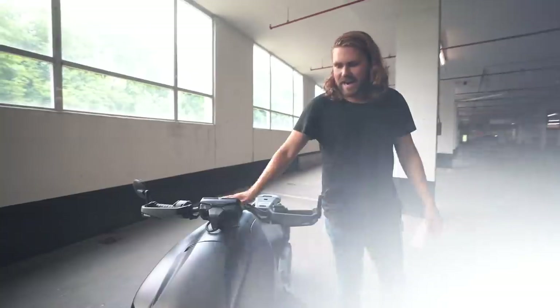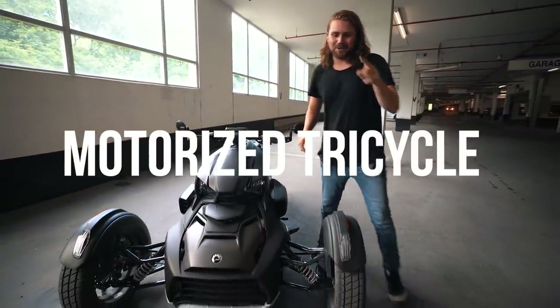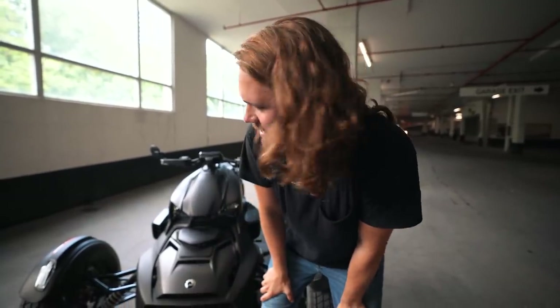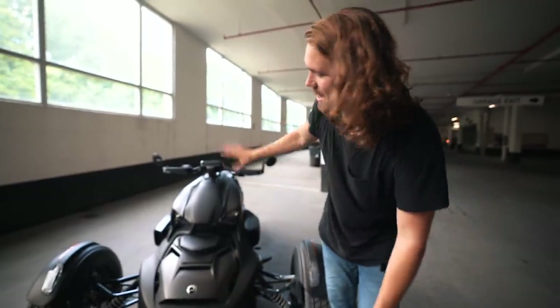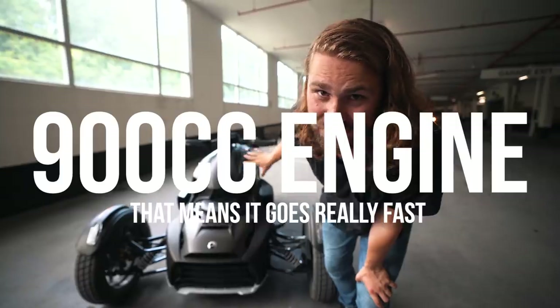All right, so this is my Can-Am Riker. It is also known as a motorized tricycle. The reason why I know it's called a motorized tricycle is when you go to get your license to drive a three-wheeled motorcycle, you have to go to the counter and say, 'Can I please get my motorized tricycle license?' And they stamp it and say, 'Here's your motorized tricycle license.' I also just like saying motorized tricycle. This is the Can-Am Riker Rally Edition — it has a 900cc engine.